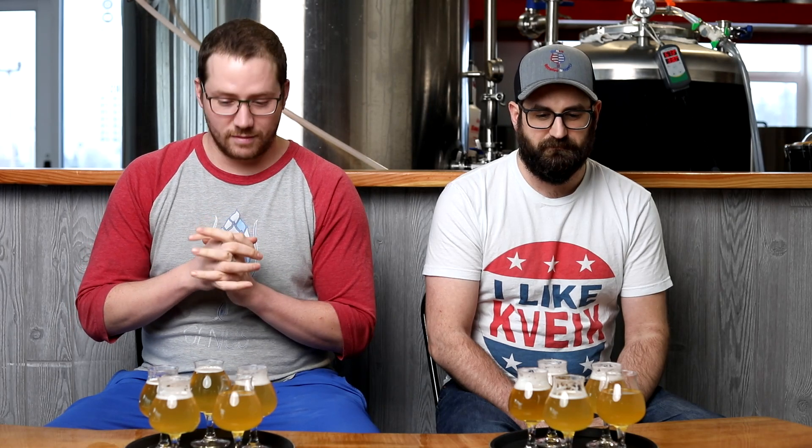So Ryan, from off camera, why don't you give us a rundown on what we've got going on here? Basically, without them watching, I randomized which ones went into which cups at random quantities. So some cups might have the same beer, some cups might have different ones, but there is one of each beer in that selection.